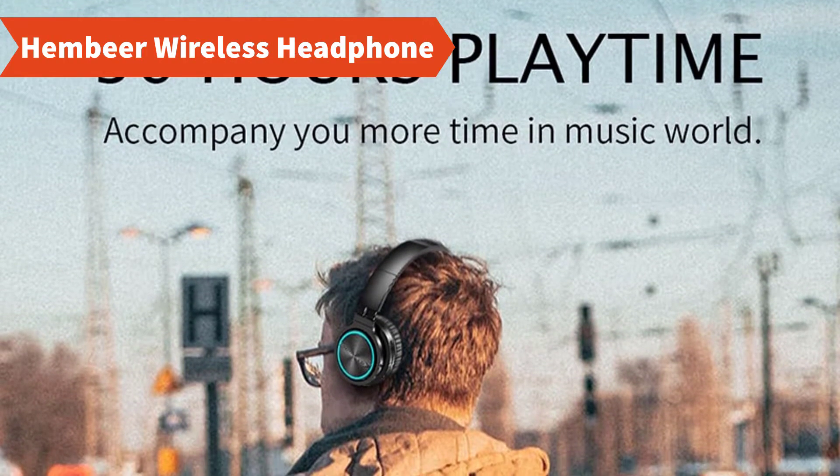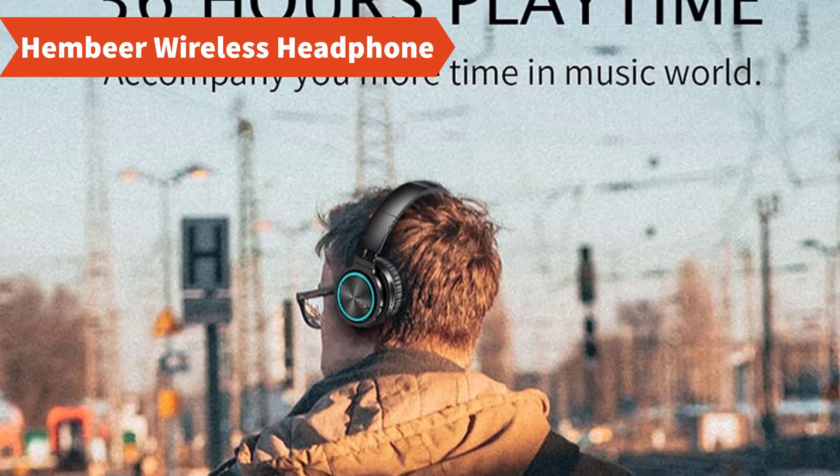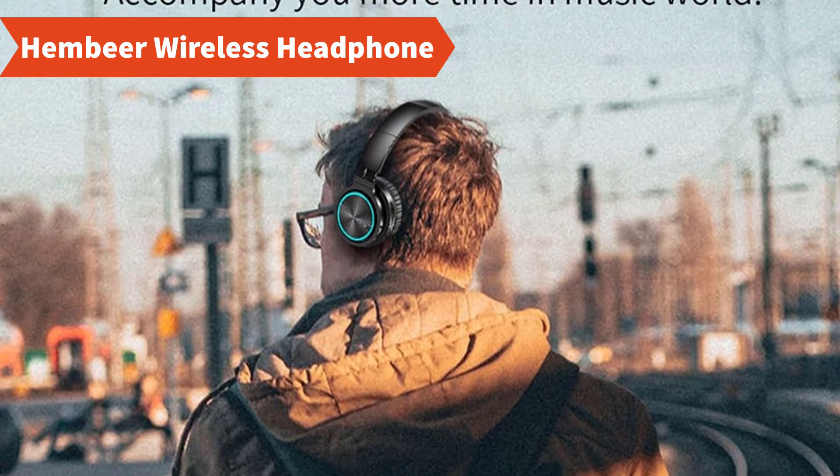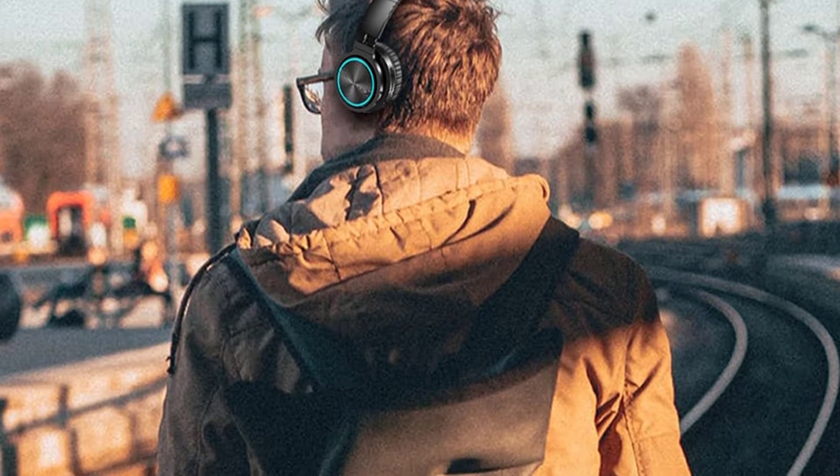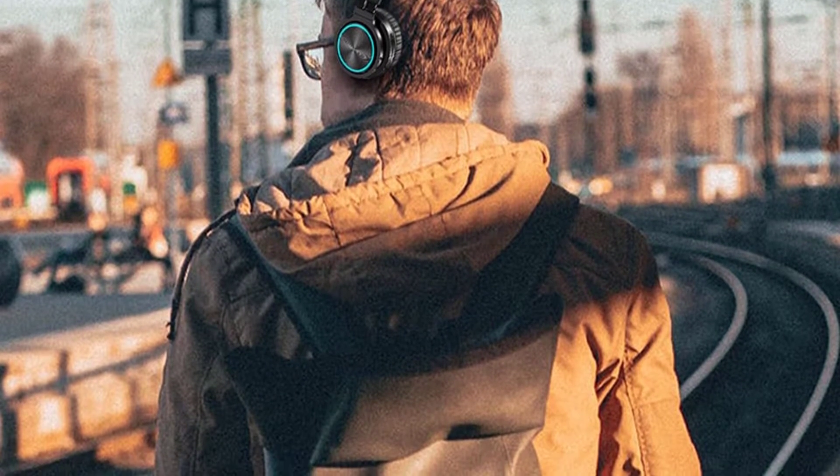Meet with Hemvir wireless headphone. In this headphone you will get romantic light and 36 hour playtime. Its unique LED breathing light can switch 7 colors automatically and it will bring you more romantic and a great time.